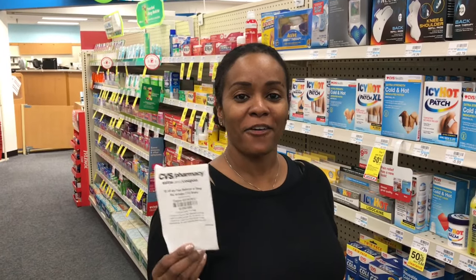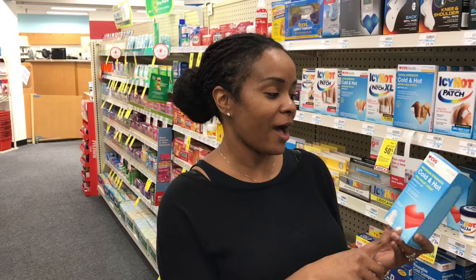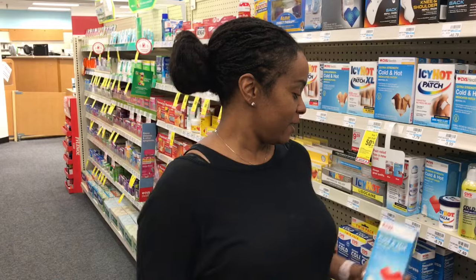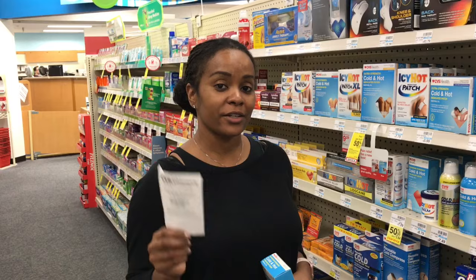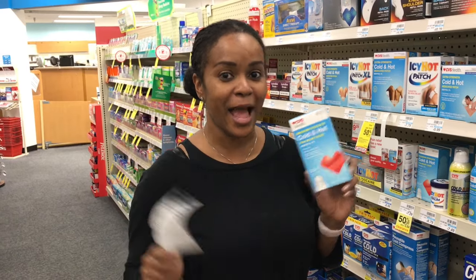I have a $2 off pain reliever CRT that I'm going to use on this cold and hot pain reliever liquid — it's like a roll-on you can use for your pain. It's on clearance for $3.64. I'm going to use this $2 off CRT, making it $1.64. Regular price is $7.29, so I think that's a good deal. I'm getting some good CRTs lately — I'm loving it.